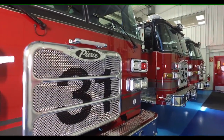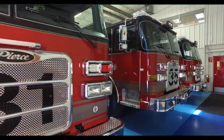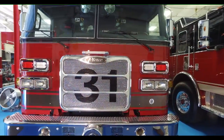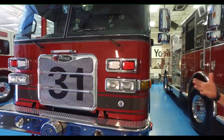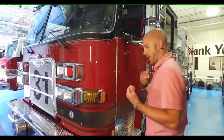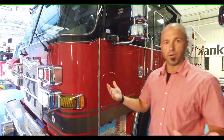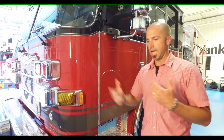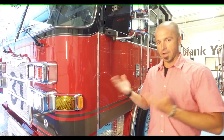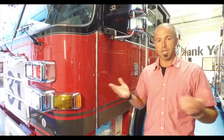We have Pierce Aero XT with the medium body, and we have a few unique things to us. As we started this process, we solicited from our membership and people in our community things that were important. Every community is diverse and has different response areas. For us, we have both urban and very rural, and we have interface issues.